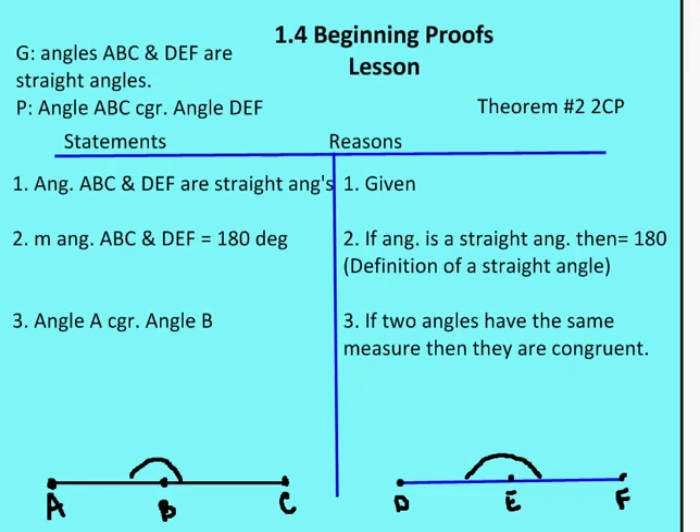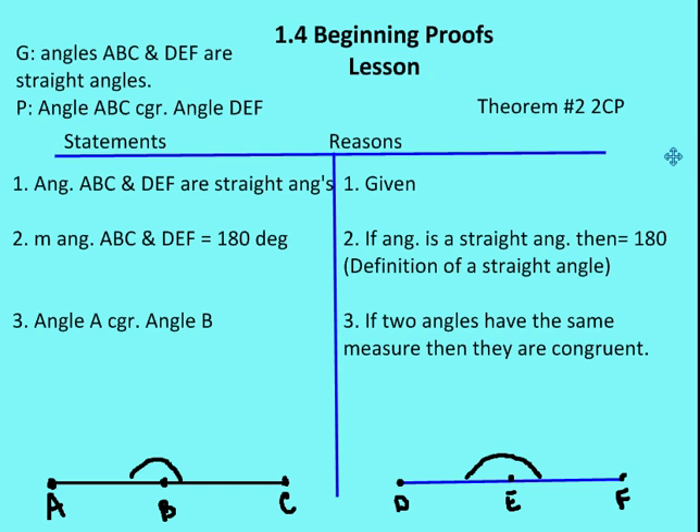We're going to use the same process for a different proof. It's given that angles ABC and DEF are straight angles; prove that angle ABC is congruent to angle DEF. Statement one: angles ABC and DEF are straight angles—given. Statement two: the measure of angles ABC and DEF equals 180 degrees—definition of a straight angle. Statement three: angle ABC is congruent to angle DEF—if two angles have the same measure, then they are congruent.